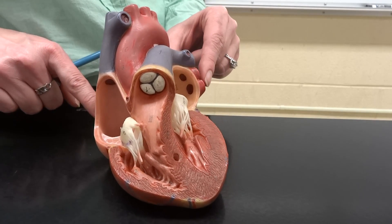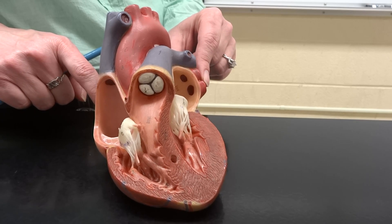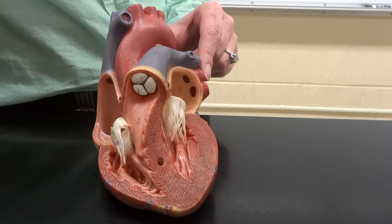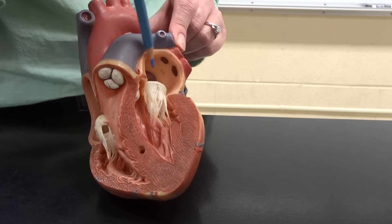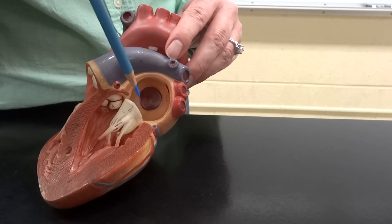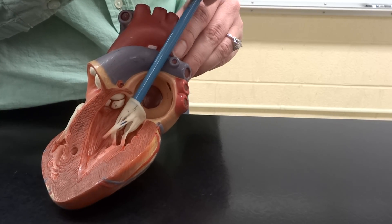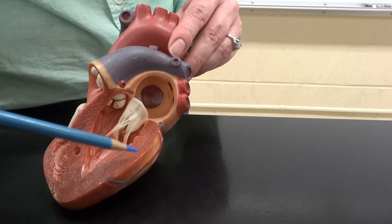The blood comes back with oxygenated blood through the pulmonary veins into our left atrium, which is passively going to take that blood in as it moves through the bicuspid valve into our left ventricle.